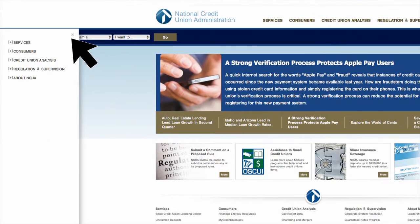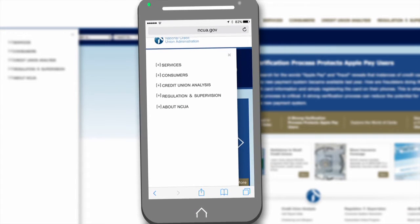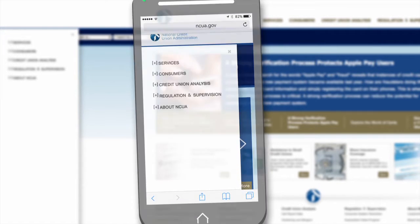To help, the site now features a left-hand navigation, which appears on every page. Clicking it reveals an expandable menu that mirrors that of the top navigation. The left-hand navigation is particularly helpful when visiting the mobile site from your tablet or smartphone.